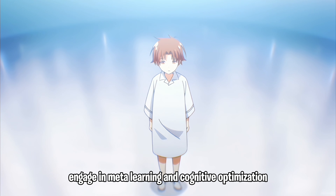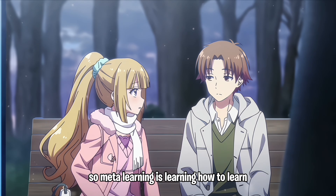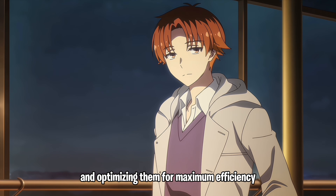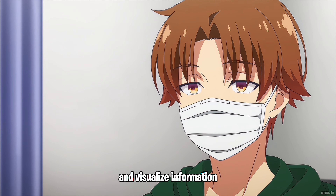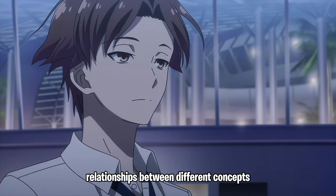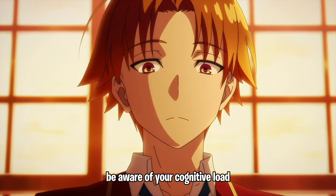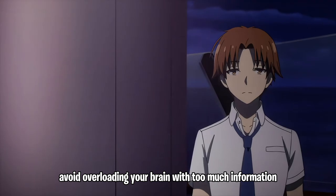Step three: engage in meta learning and cognitive optimization. Meta learning is learning how to learn — understanding your cognitive processes and optimizing them for maximum efficiency. Use mind maps to organize and visualize information, which helps in understanding relationships between different concepts and improves recall. Also be aware of your cognitive load and avoid overloading your brain with too much information at once.